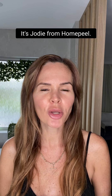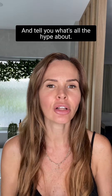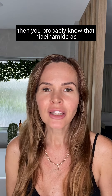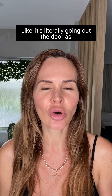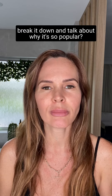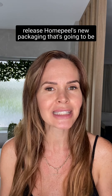Hi guys, it's Jodi from Homepeel. I hope you're having a great day. Today I'm going to talk about niacinamide and tell you what's all the hype about. Unless you've been living under a rock, you probably know that niacinamide as a skincare ingredient is blowing up — it's literally going out the door as if we've lost the recipe for it. I've had a lot of customers ask me to break it down and talk about why it's so popular.